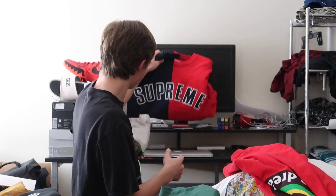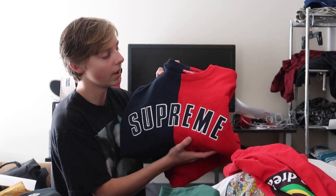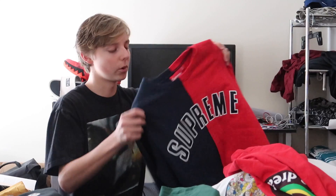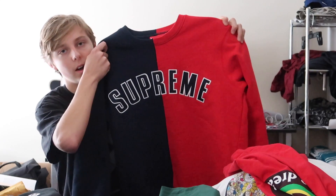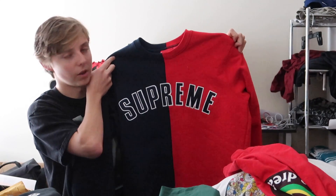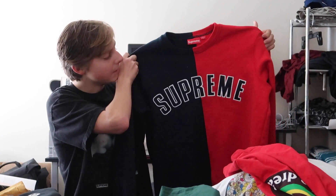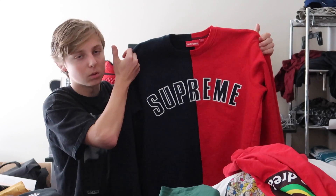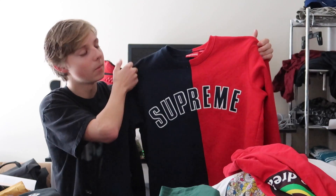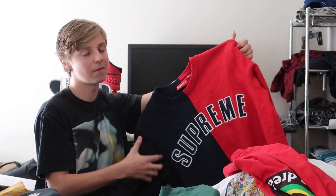This one is probably top five in my collection — the Supreme Split Arc crew neck. Retail is like 148 and it goes for around 200. The arc logo is right there on the front, and the inside material is very comfortable fleece. It's a bit big on me so I need to grow into it, but navy and red are my favorite colors, so I had to cop it.